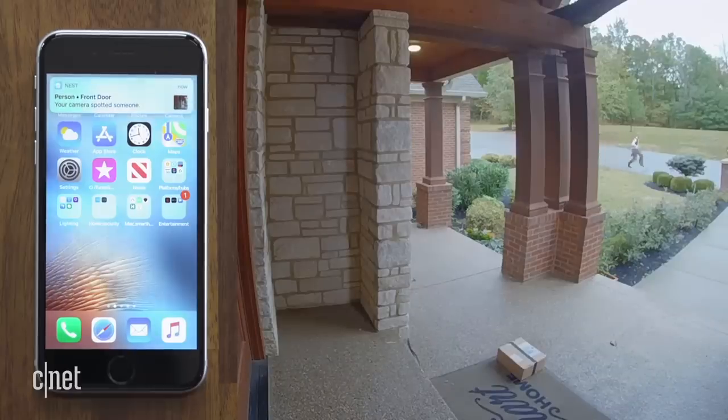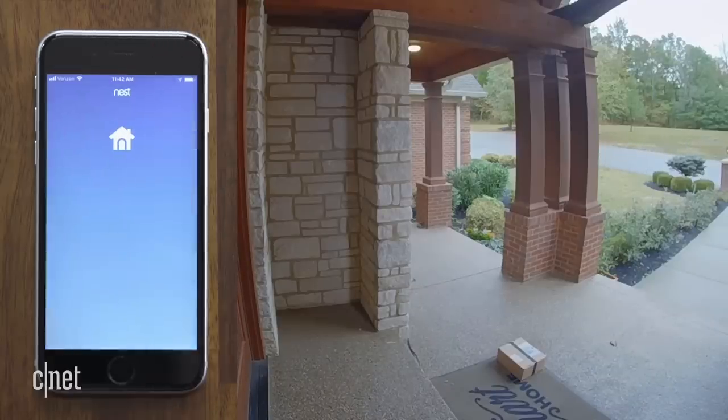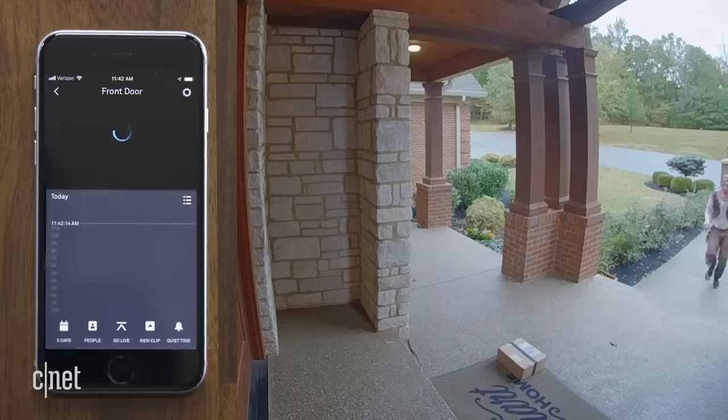With Nest, the alert comes quickly enough that I catch the pirate in the act. The recorded footage shows the entire route, and I get a clear view of the culprit.